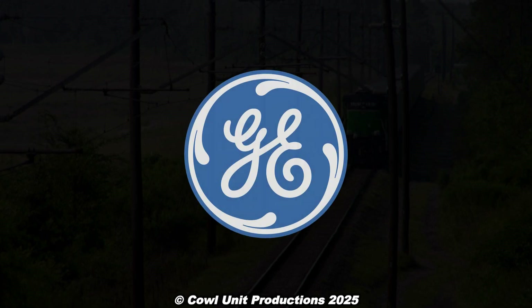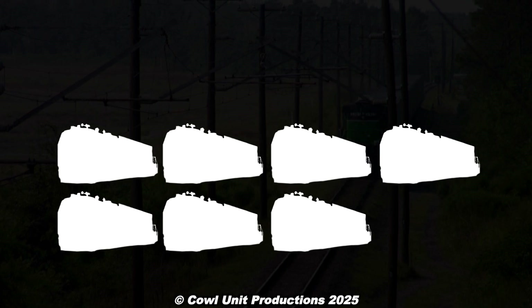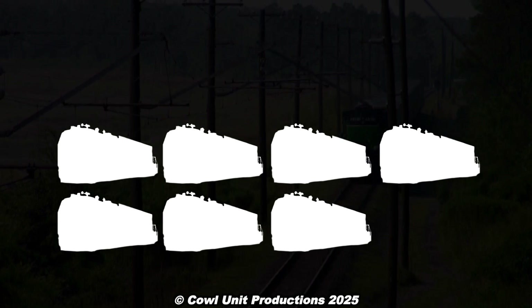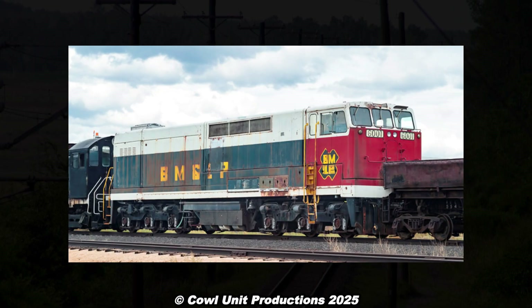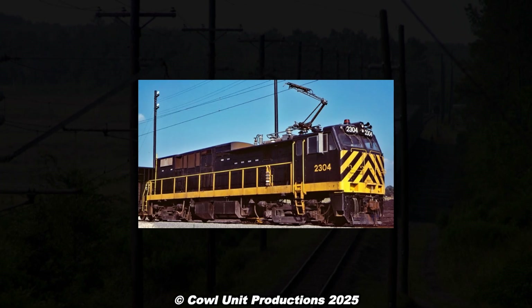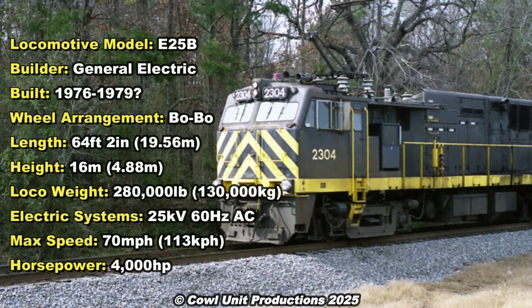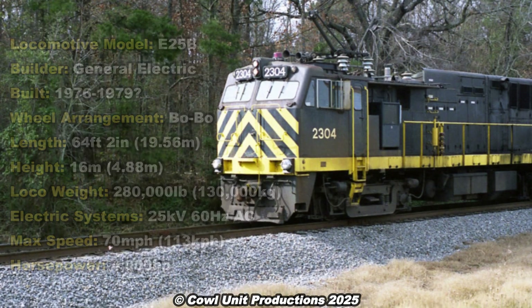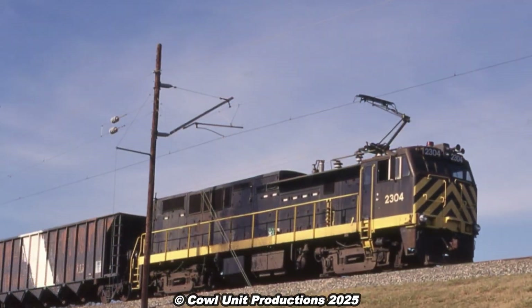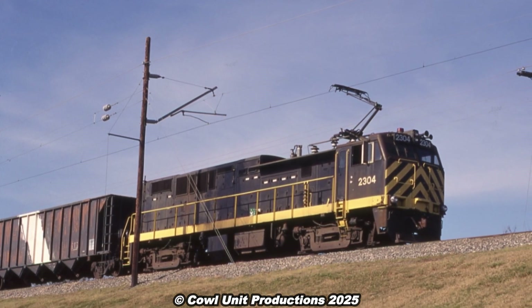In 1976, the company placed an order to General Electric for seven new electric locomotives to haul coal from these mines to designated power plants. Given that GE already had experience with the E60, a smaller version was made in the form of the E25B. These were four-axle electric locomotives weighing 280,000 pounds, 64 feet long, powered off of 25 kilovolt AC traction, with a horsepower output of 4,000 horsepower and a top speed of 70 miles per hour.